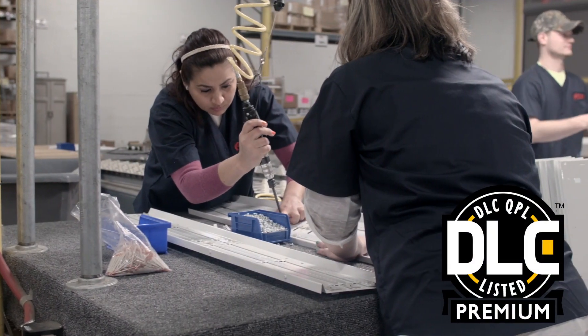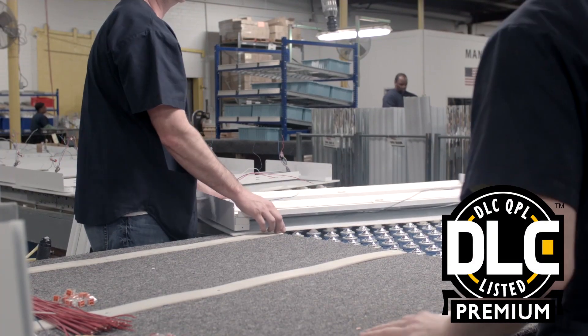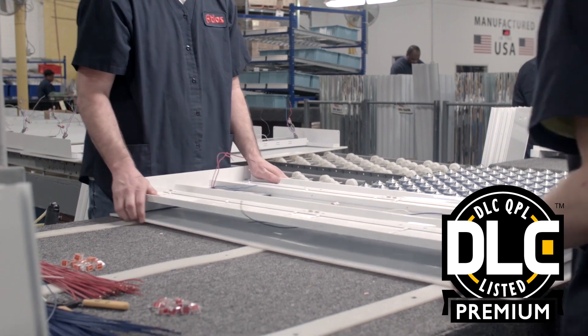These high bays are also Design Lights Consortium Premium approved and are eligible for rebates from DLC member utilities, adding to the initial savings.